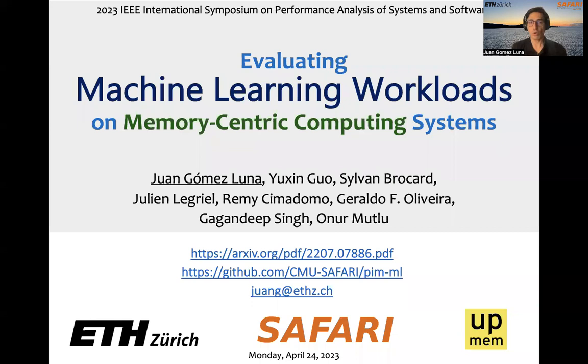Hello, everyone. Today, I'm going to present our work evaluating machine learning workloads on memory-centric computing systems. This work was presented at DSPAS 2023.